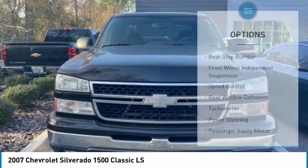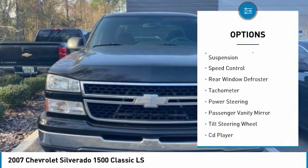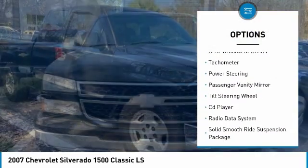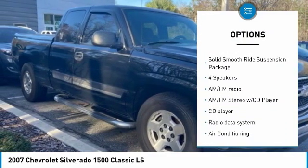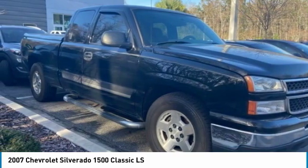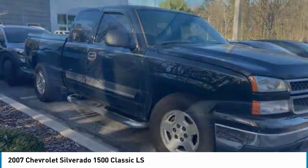Here are some of this vehicle's great options: rear step bumper, front wheel independent suspension, speed control, rear window defroster, tachometer, power steering, passenger vanity mirror, tilt steering wheel, CD player, and radio data system.